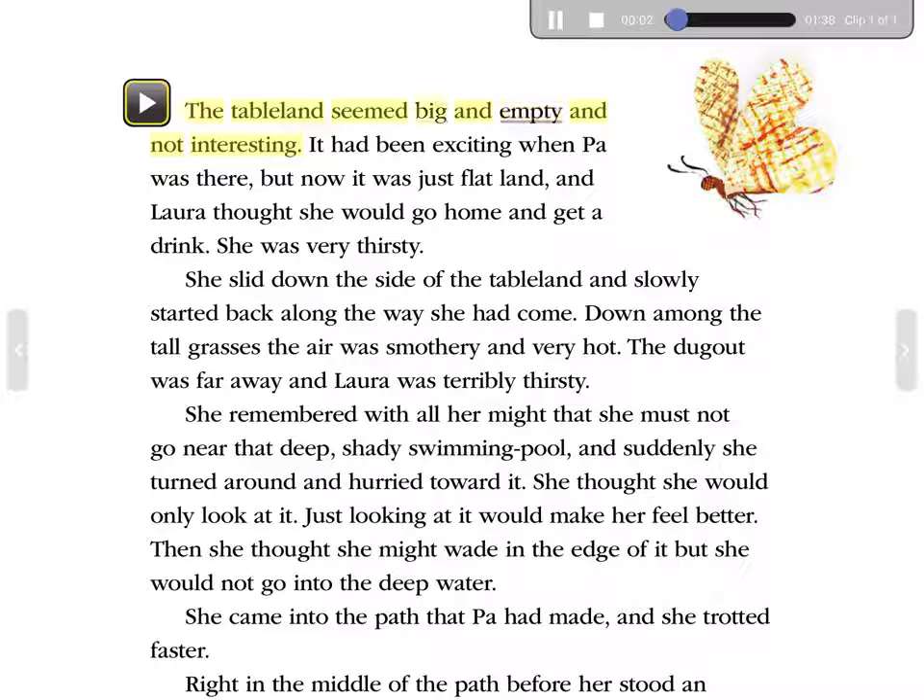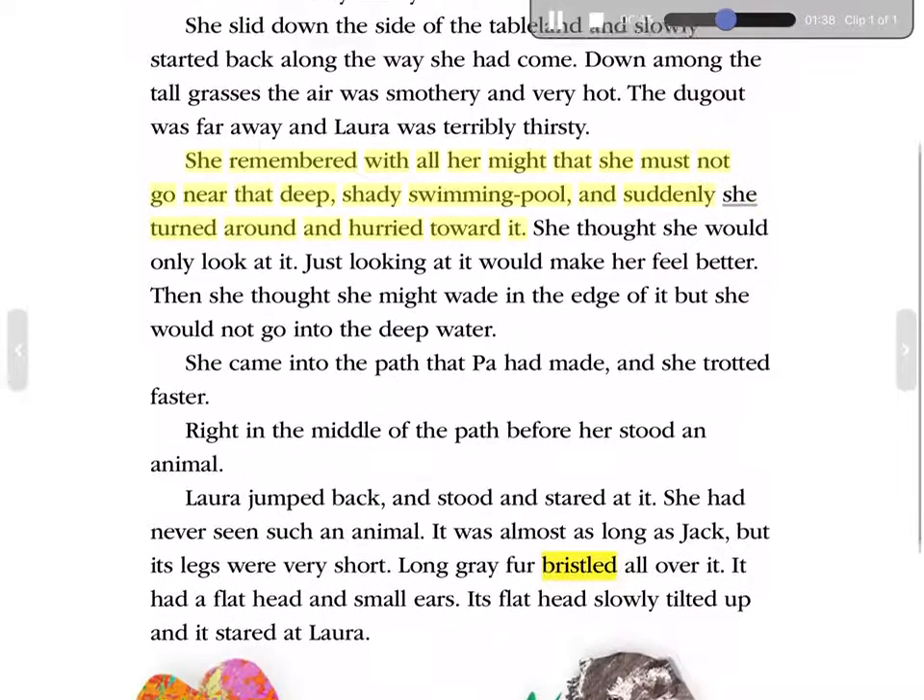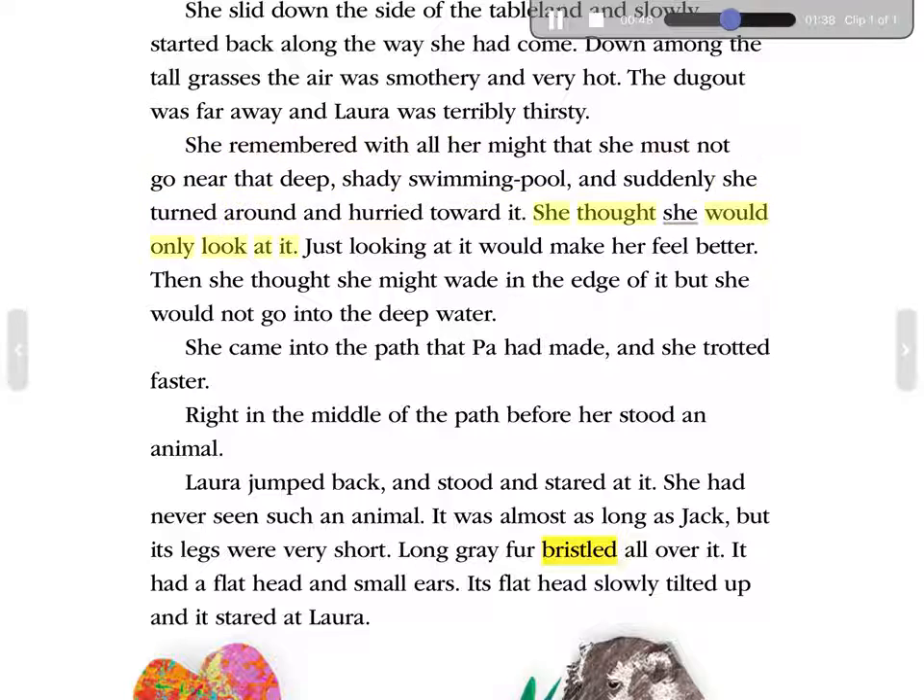The Tableland seemed big and empty and not interesting. It had been exciting when Pa was there. But now it was just flat land, and Laura thought she would go home and get a drink. She was very thirsty. She slid down the side of the Tableland and slowly started back along the way she had come. Down among the tall grasses, the air was smothery and very hot. The dugout was far away, and Laura was terribly thirsty. She remembered with all her might that she must not go near that deep, shady swimming pool. And suddenly she turned around and hurried toward it. She thought she would only look at it—just looking at it would make her feel better. Then she thought she might wade in the edge of it, but she would not go into the deep water. She came into the path that Pa had made, and she trotted faster.